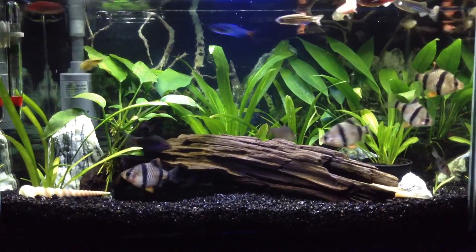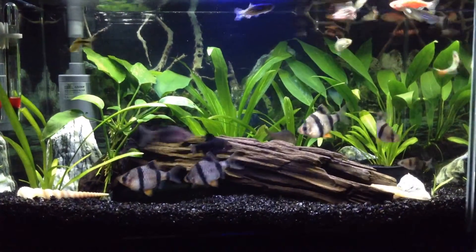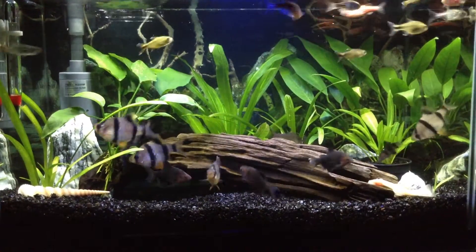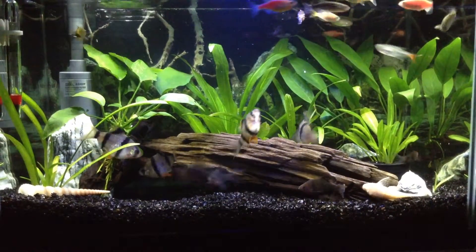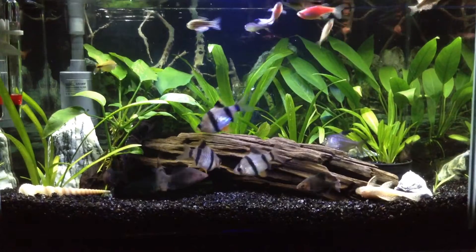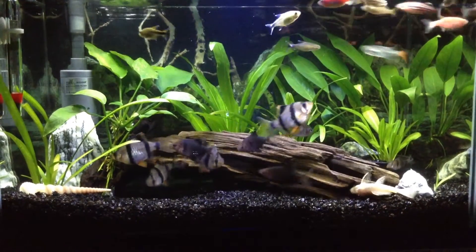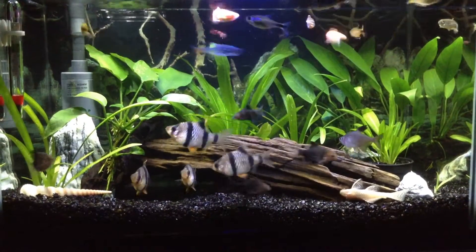Number two: what's your favorite freshwater fish? There are a lot of freshwater fish that I love, but my most favorite are the tiger barbs — the different kinds of barbs. They're very cool to watch and they're great beginner fish, so that's why I love them.